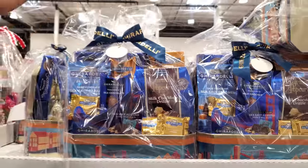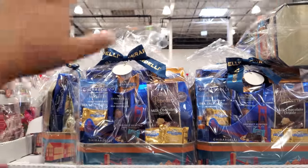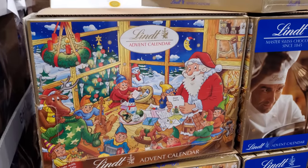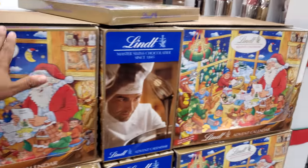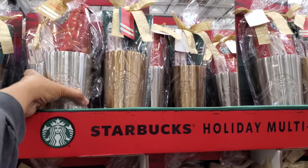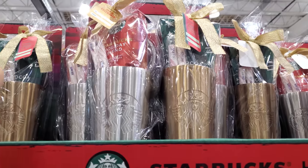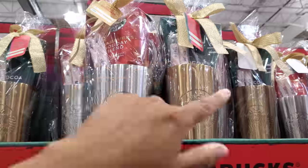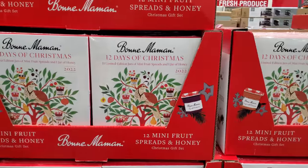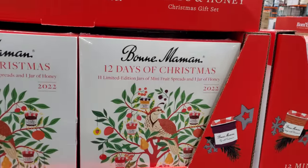Here's Ghirardelli for $28. I love the San Francisco theme — just like when you go to Disneyland and visit Ghirardelli, they have the train and the trolley. The advent calendar is $17.89, and the Starbucks set is $25 — you get two, with holiday blend coffee and peppermint sticks.